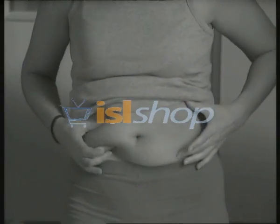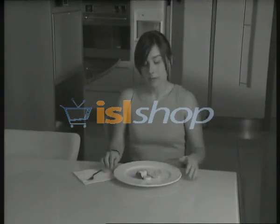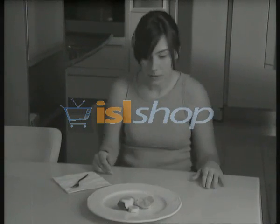What a disaster. Fat and more fat, and there's no way to get rid of it. You do strenuous exercises that only leave you exhausted and breathless.